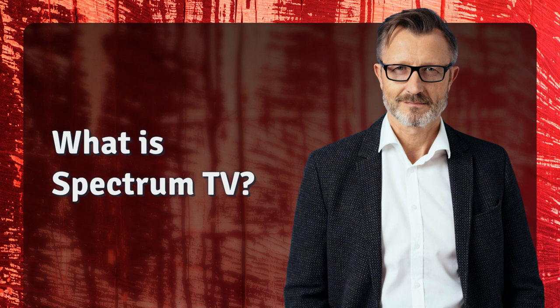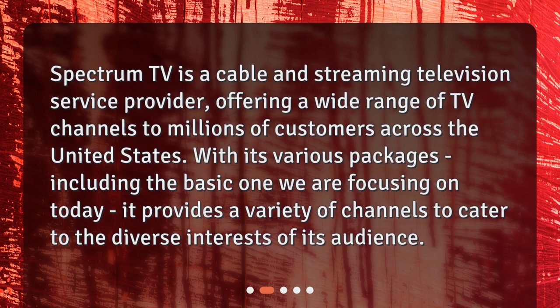What is Spectrum TV? Spectrum TV is a cable and streaming television service provider, offering a wide range of TV channels to millions of customers across the United States.